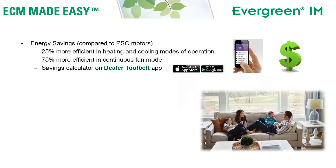The Evergreen IM saves energy compared to PSC motors. It's approximately 25 percent more efficient during the heating and cooling modes of operation and up to 75 percent more efficient in the continuous fan mode of operation. We have a savings calculator on our app, the Dealer Tool Belt, that can be downloaded from the Apple Store or Google Play. You would search for the words 'dealer tool belt.'